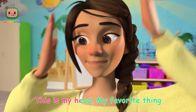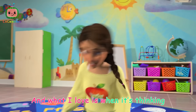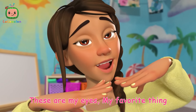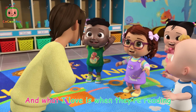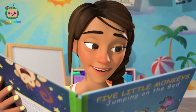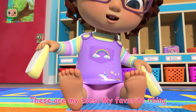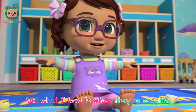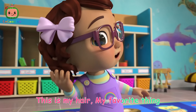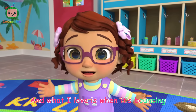This is my head, my favorite thing, and what I love is when it's thinking. These are my eyes, my favorite thing, and what I love is when they're reading. These are my toes, my favorite thing, and what I love is when they're wiggling. This is my hair, my favorite thing, and what I love is when it's bouncing.